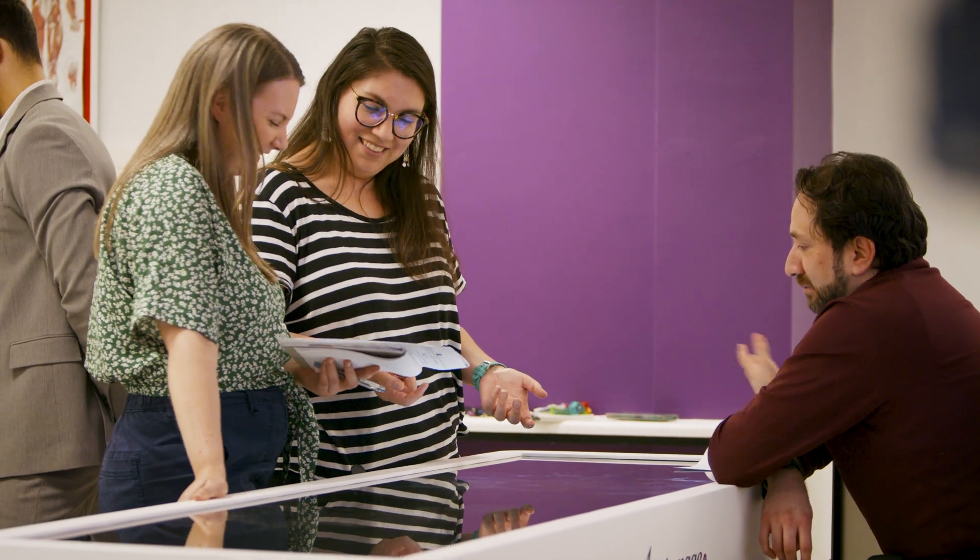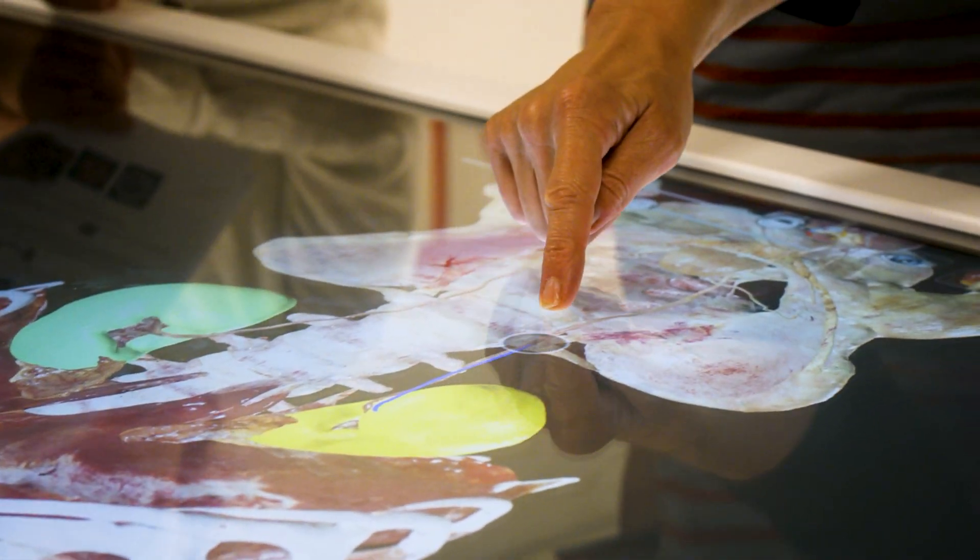Actually seeing it on a big wide digital table will hopefully broaden their minds and open their worlds, which I'm really excited about. Anatomarge is a really good resource that will actually make it fun to teach anatomy.